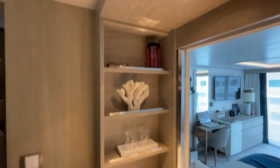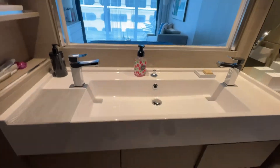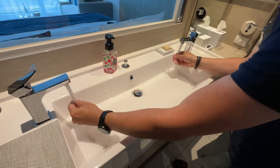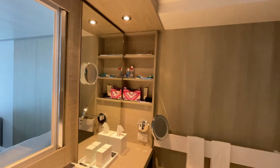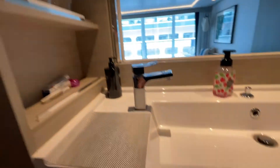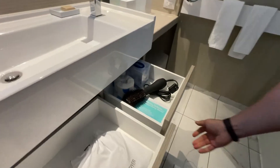We've also got a double sink. We've brought our own foaming hand soap — it's just easier than using the bar. There are shelves on either side of the vanities to store whatever you need. There are also three drawers below the sink — this one you gotta pull down just a little bit.